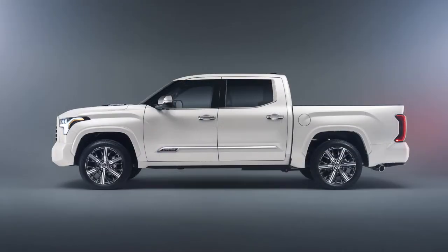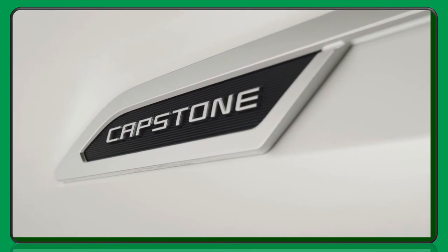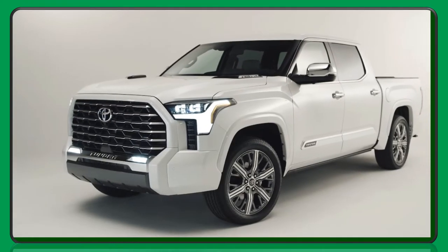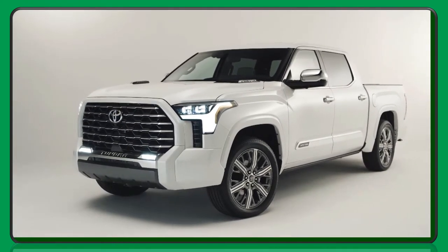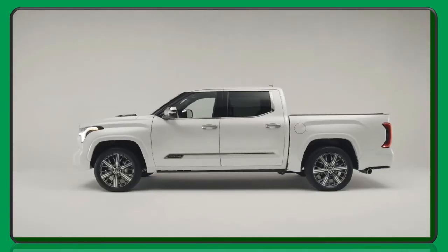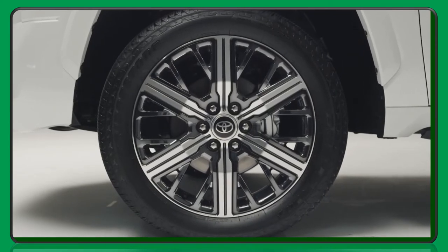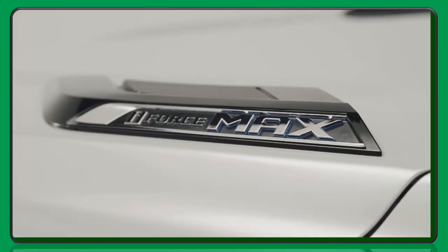With excitement for the all-new 2022 Toyota Tundra already at an all-time high, full-size trucks now have a new entry at the top of the segment. For those looking to elevate their truck experience, the new Tundra Capstone grade offers a premium collection of features and upgrades. Capstone, the Tundra's new halo grade, expands on the already impressive features of Toyota's all-new full-size truck.